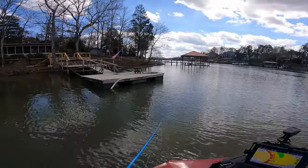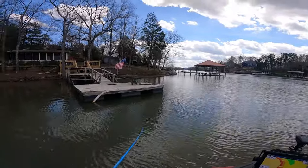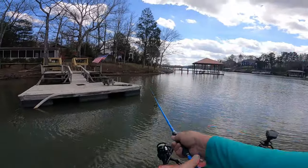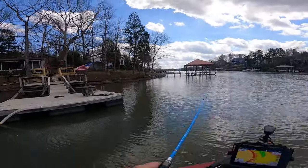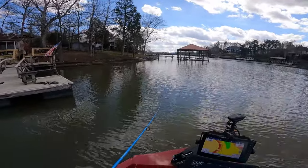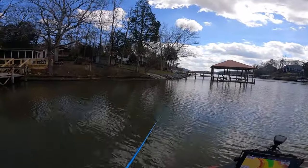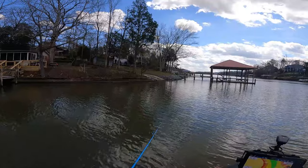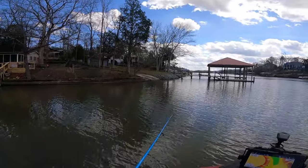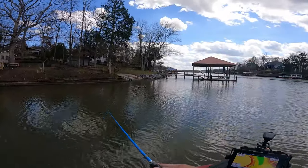Somebody got themselves a nice looking alligator on the dock here — I guess to keep off the geese. That's convincing. Don't think I'd want to come up here if I was a bird. Nice day on the lake. It's a Saturday. This place gets kind of crowded out here. I try to do all my fishing through the weekdays — got to beat the crowds.